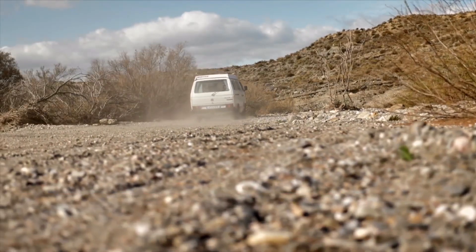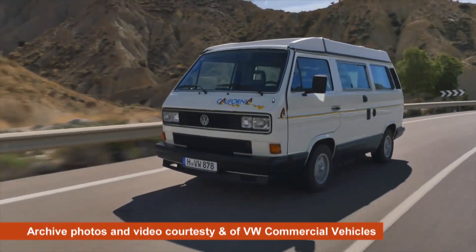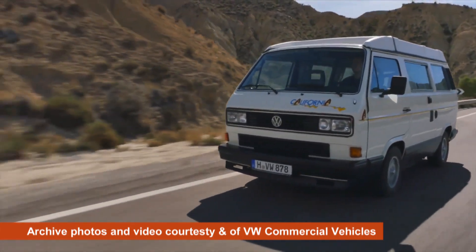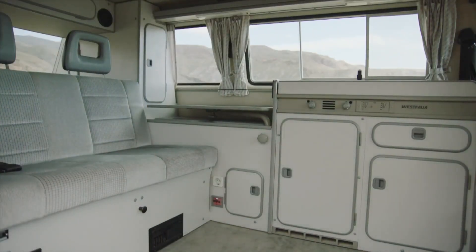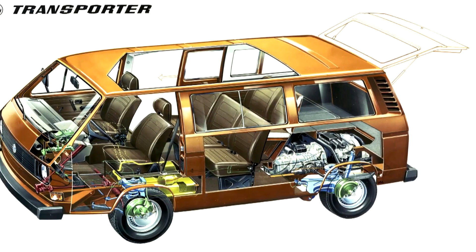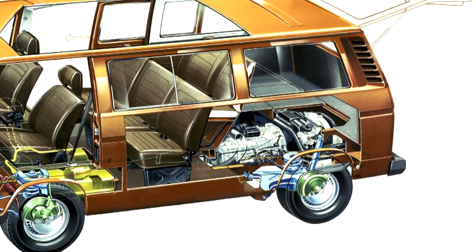They handle better on the road steering-wise than the older ones — significantly better. What I like about the T3 is there's a little bit more room than in the T2. On a normal car your gearbox is right underneath your gear stick, but on these the engine's at the back, so there's a big gear linkage that goes from front to back, which means your gearbox can be what they call a little bit of a pudding.